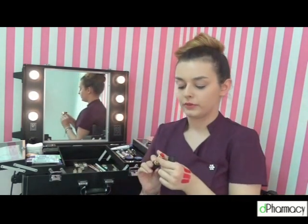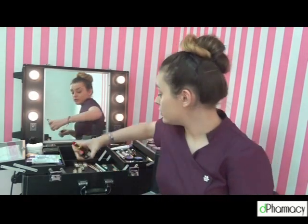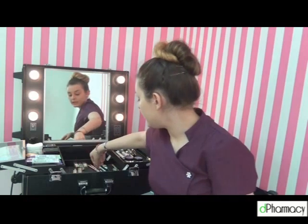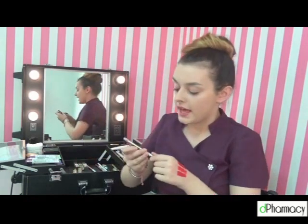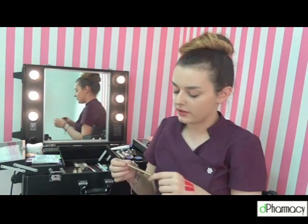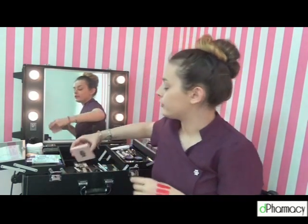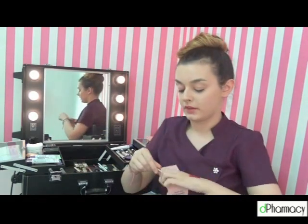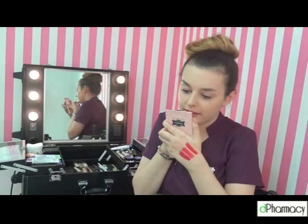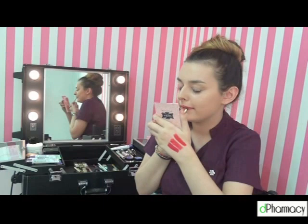I'm going to try out the L'Eyes Pure Red. I'm just going to use a lip liner. The lip liner that I'm using today is from Max Factor and it's called Red Rush. I'm just going to use my little mirror so I can get a better look at what I'm doing. I'm just going to try the lip liner around the natural shape of my lips.